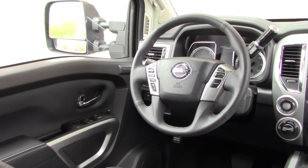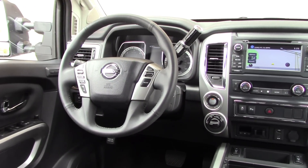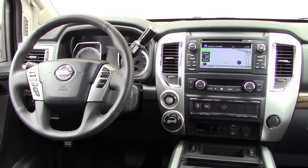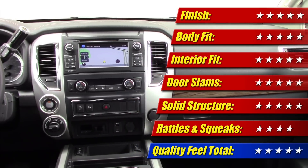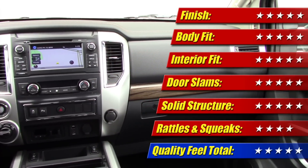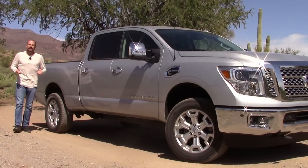When it comes to quality feel, the Nissan Titan XD really flies in the same stratosphere as the Toyota Tundra, which exhibits a tight level of fit inside and out, good paint work, and a higher quality of interior materials than most. Overall quality score: five out of five stars.